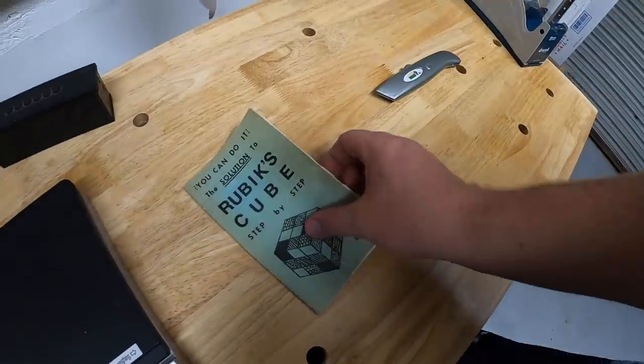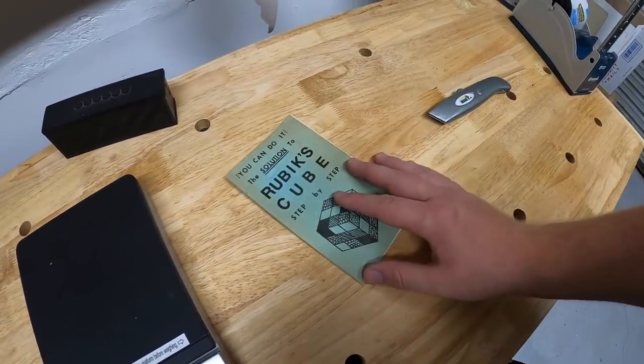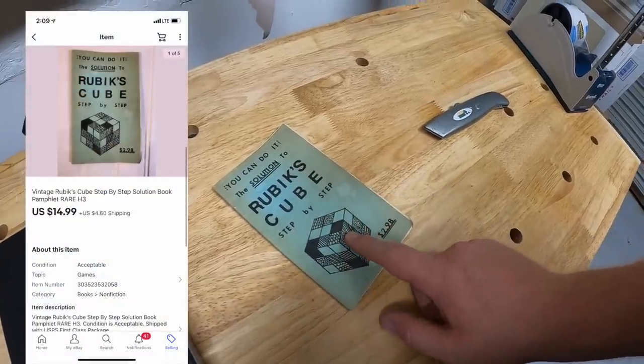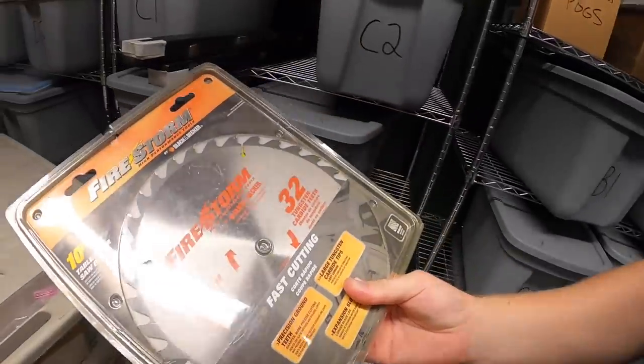I paid two bucks for it. This is an old Rubik's Cube manual I got in a big lot of paper ephemera stuff last year, so I don't have much into it. This sold for $14.99 plus shipping. Viewers Jeffrey and Debbie bought this and they're giving it to their son Jeffrey — thank you so much for the support, I really hope he likes it.